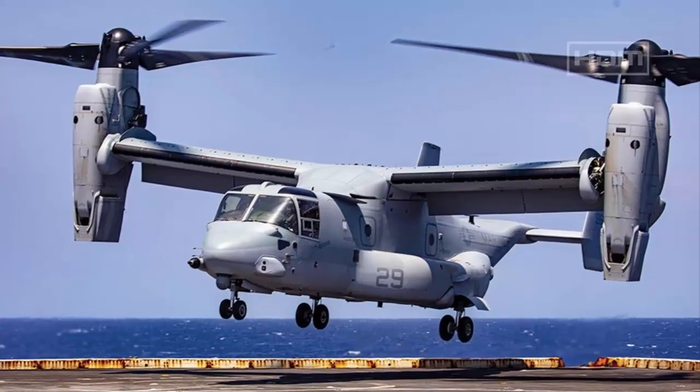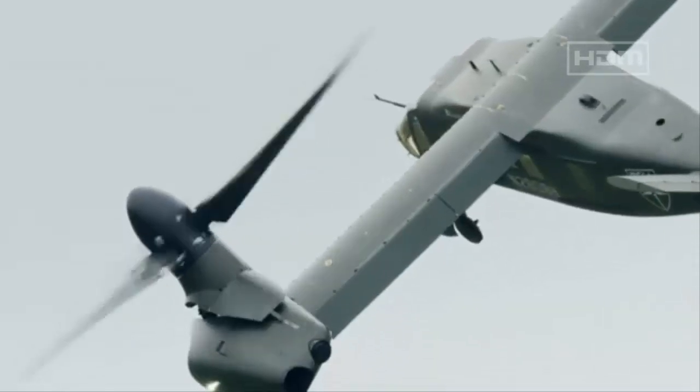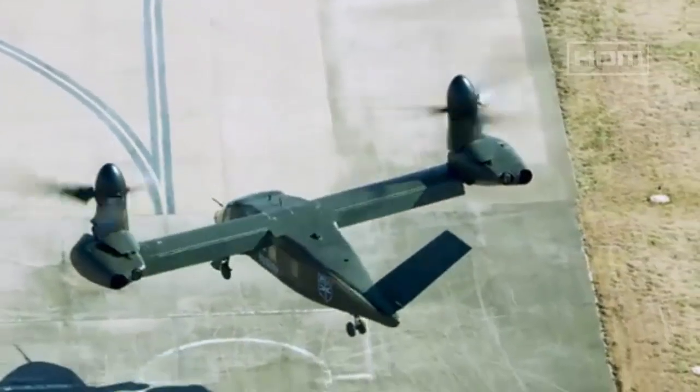Unlike the V-22 Osprey, the MV-75's engines remain fixed while the rotors and driveshafts tilt, improving reliability and reducing maintenance costs. It features a V-tail, retractable landing gear, and a triple-redundant fly-by-wire system.